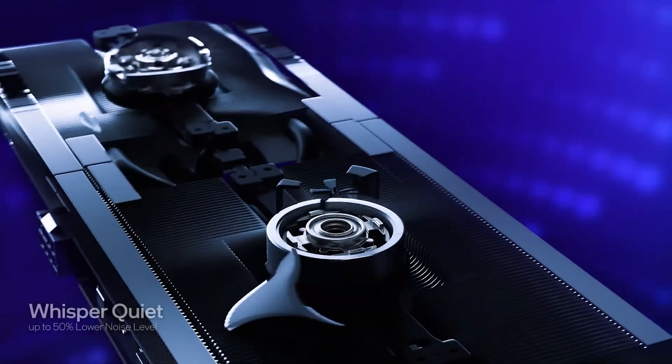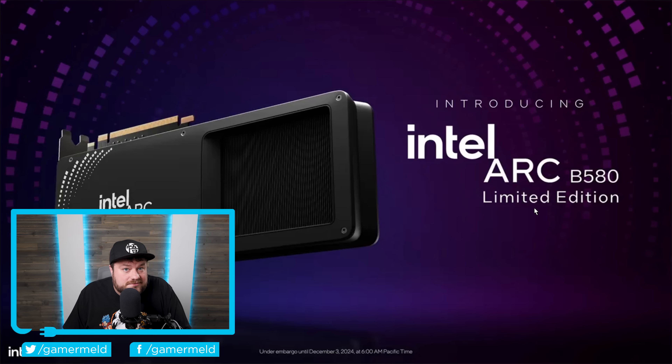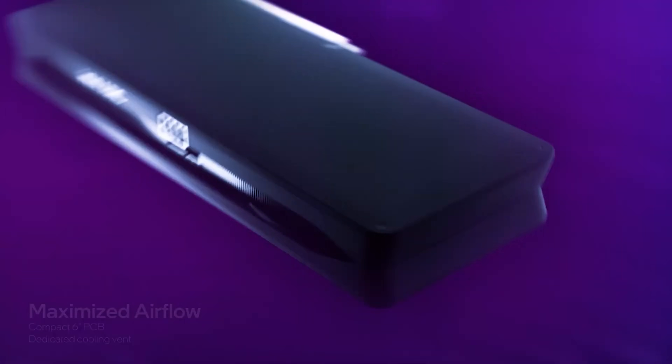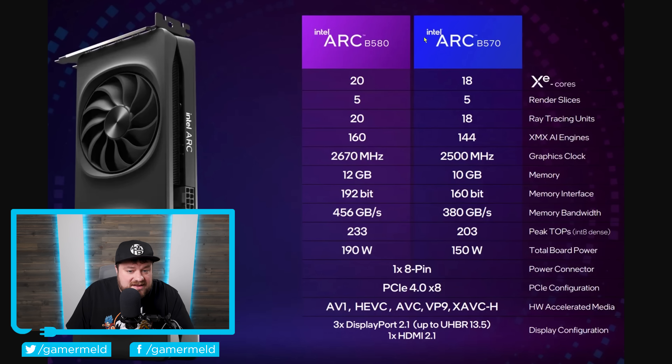Now, back to the story. As you can see here, Intel officially unveiled the B580 BattleMage GPU. They also announced the B570, which doesn't have a limited edition model like the B580. The card looks pretty nice — a dual-fan design with a single 8-pin connector. The B580 comes with 20 XE cores and the B570 with 18, paralleling their ray tracing units. For clocks, the B580 comes in at 2670 MHz and the B570 at 2500 MHz.